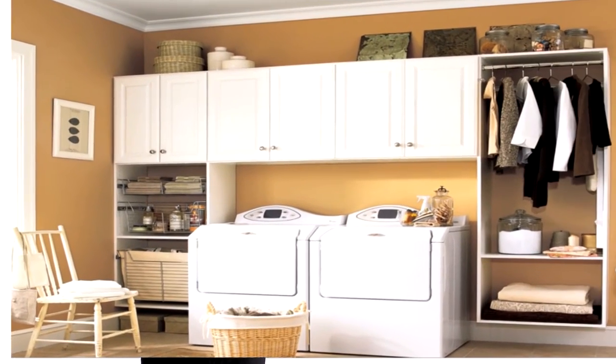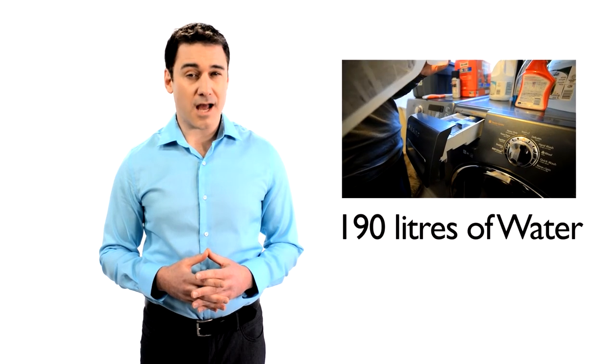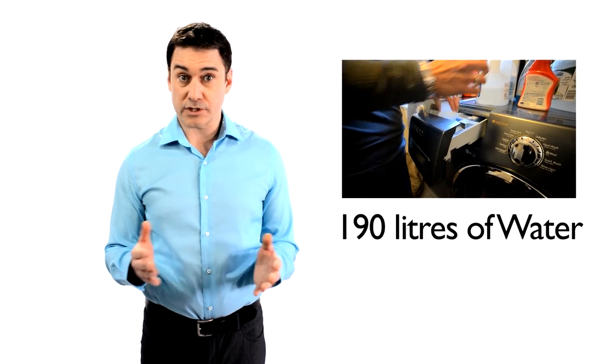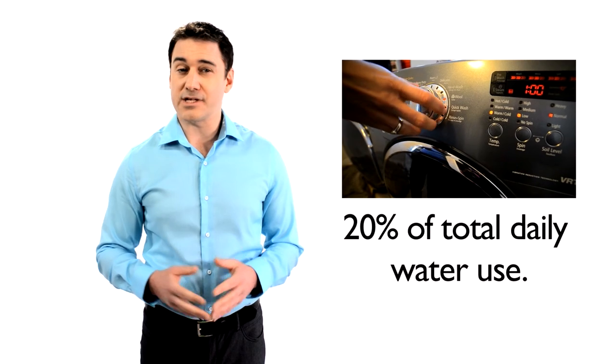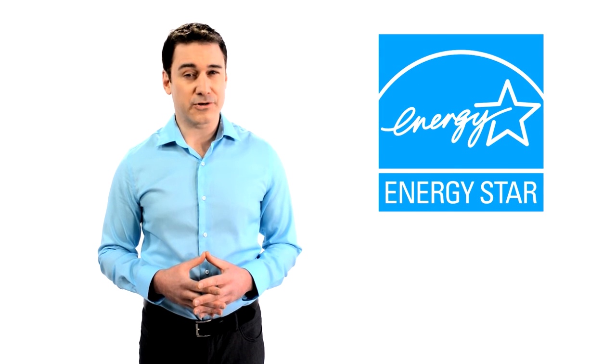Let's head over to the laundry room where we find your trusty washing machine. Washing machines can use a lot of water. For a large load, a standard washing machine uses 190 liters of water, which works out to be approximately 20% of your daily water use. So when purchasing a new washing machine, make sure you look for a highly efficient unit that has an Energy Star label.